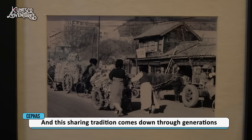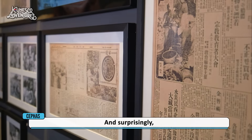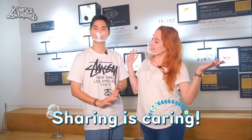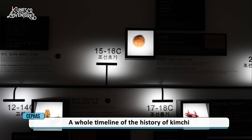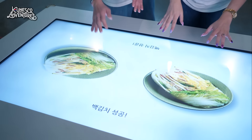This sharing tradition has been passed down through generations, and surprisingly, even in the 21st century they still follow it — because Korea is Korea! There's a whole timeline of the history of kimchi here. I love this kind of animation!